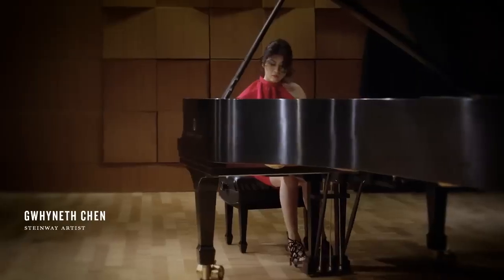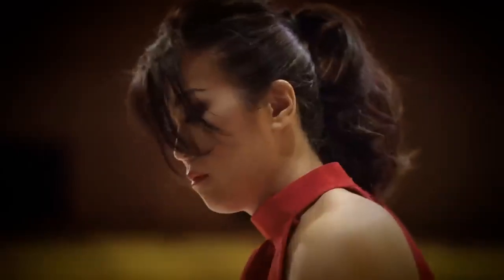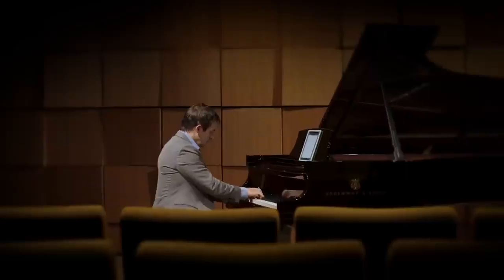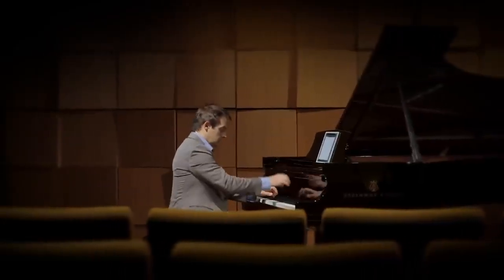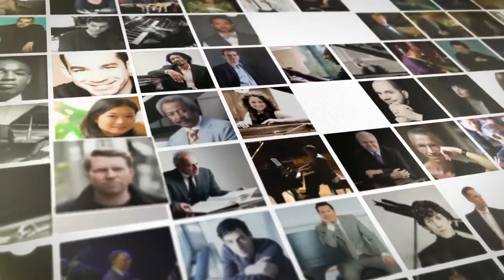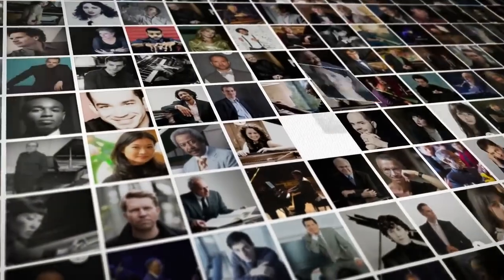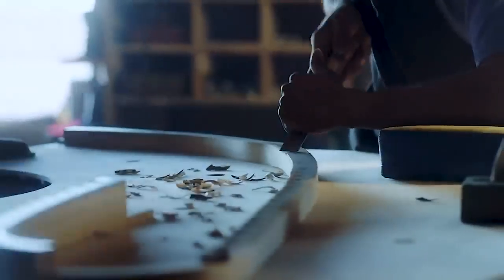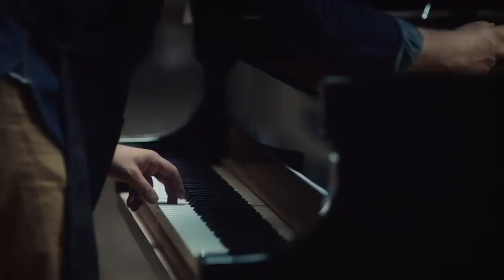Enjoy performances captured by great pianists, utterly indistinguishable from live performance. First and foremost, Spirio R is a Steinway. Artists have chosen Steinway instruments for over 160 years. Steinways are handmade of the finest materials, with a rich tonal color palette exclusive to Steinway.